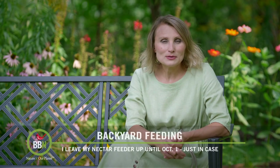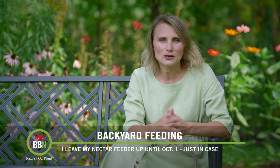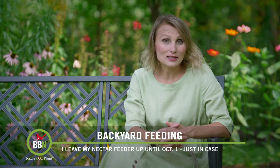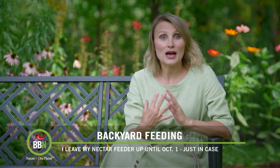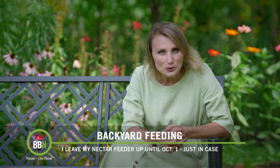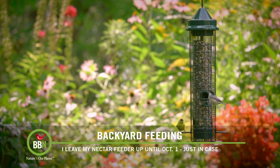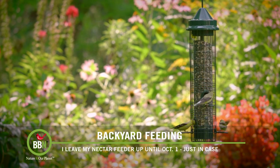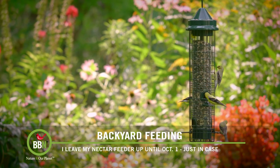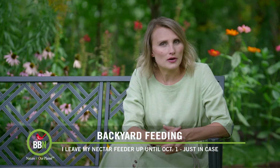Hi everyone! Summer seems to linger on and we're trying to enjoy every single moment of it. Brown thrashers are still visiting our suet feeder, and this week we've spotted a female rose-breasted grosbeak on our nut feeder. Goldfinches have exploded in numbers, so now I have seven different feeders with different types of food going.